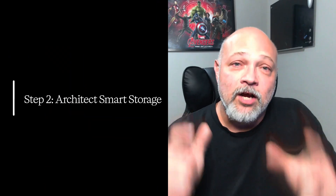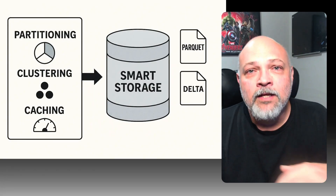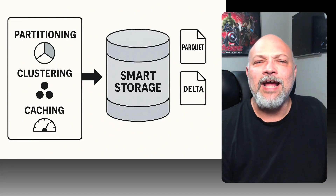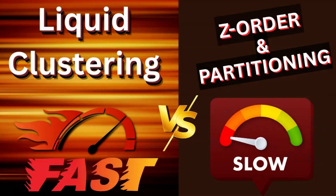Step two: architect smart storage. Your actionable step: move beyond just dumping data into S3 or Azure. Learn to set up partitioning, clustering, caching. Use Parquet and Delta formats to optimize storage. Use liquid clustering if you're lucky enough to be in Databricks.